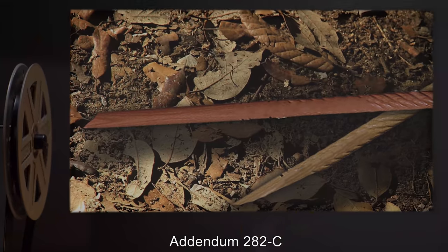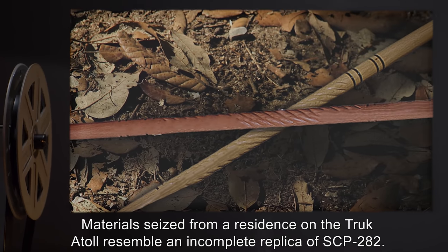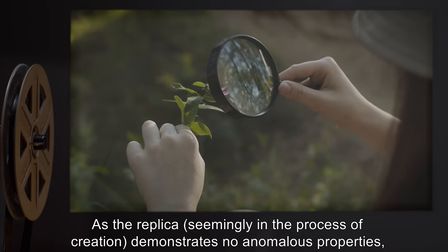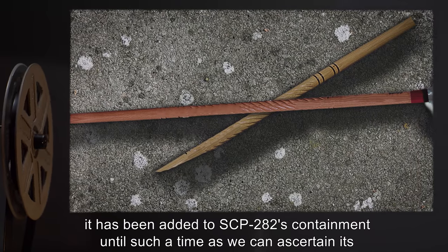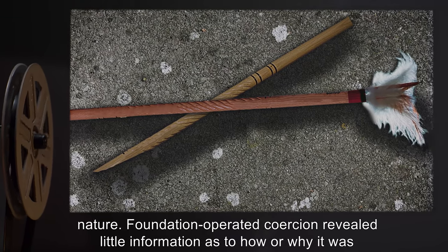Data expunged. Addendum 282-C: Materials seized from a residence on the Truk Atoll resembled an incomplete replica of SCP-282. As the replica, seemingly in the process of creation, demonstrates no anomalous properties, it has been added to SCP-282's containment until such a time as we can ascertain its nature.